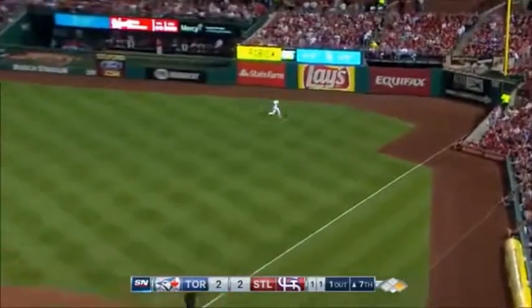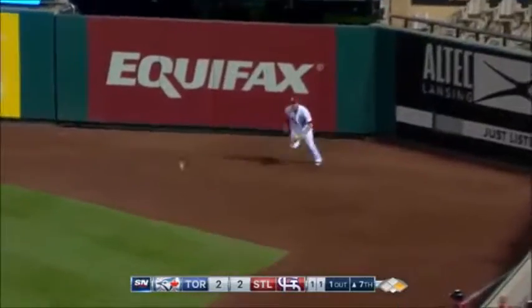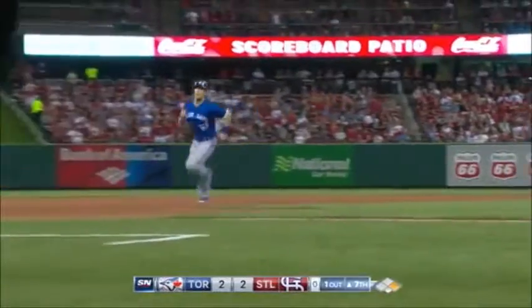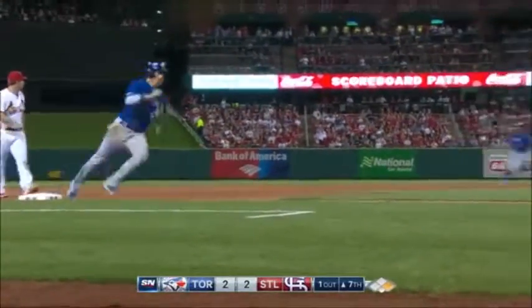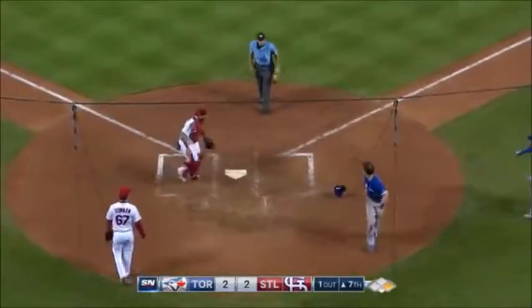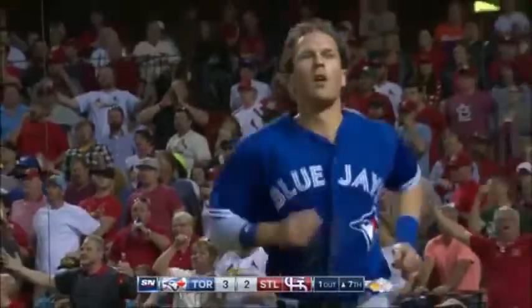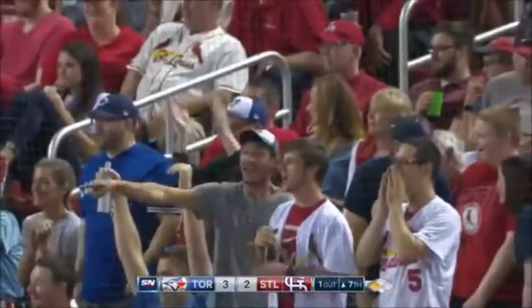Lahr hits it high and deep to right. Piscotti back on the track, at the wall — it's over his glove, off the wall. Coughlin is headed for third, they're going to wave him home. Here's the throw from Piscotti to home plate, and Molina kept tagging. What a play by Coughlin — he jumped over Molina and landed squarely on home plate.